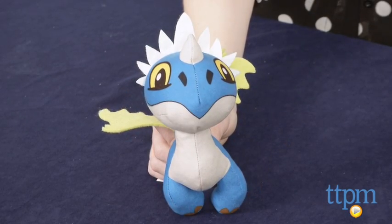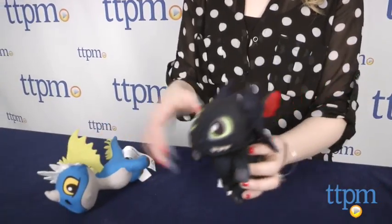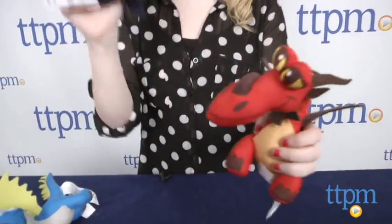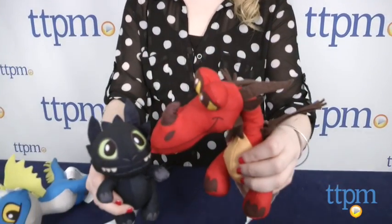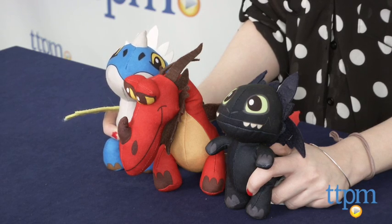Made for some rough and tough battle, give the dragons a bop and each will emit their own unique roar on impact. The dragons feature built-in button cell batteries and are for little dragon trainers ages 4 and up from Spin Master. Each dragon is sold separately.